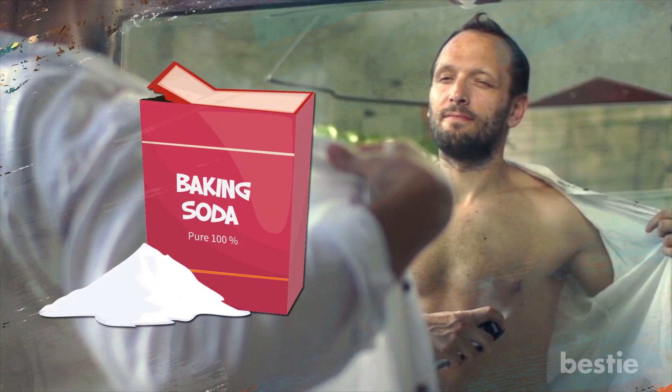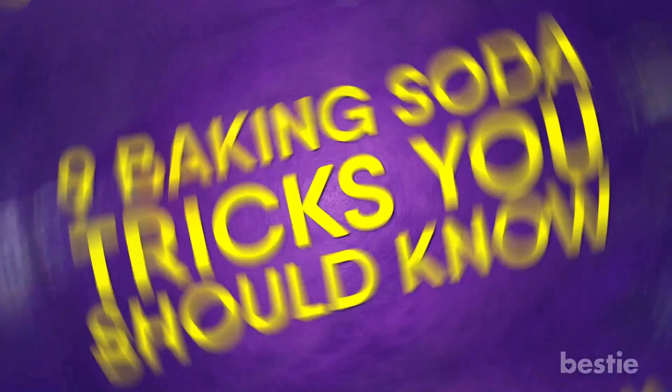Does baking soda get rid of stains? Can it work against rough skin? Does it cure your bad breath? Can baking soda really be used as a deodorant? Let's discuss 9 baking soda tricks you should know.